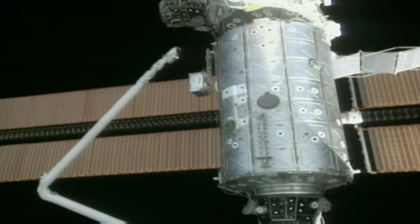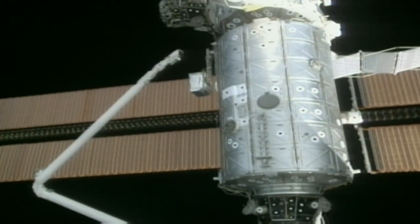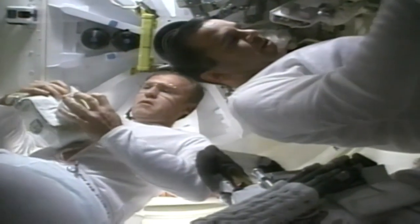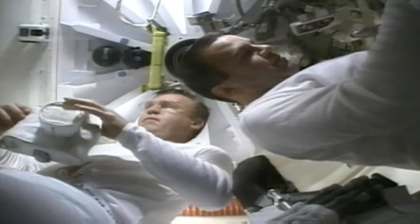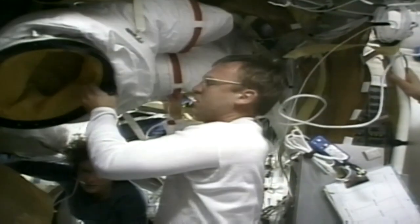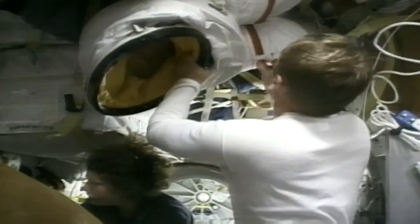It had been an impressive day's work. Inside the station, all seven system racks — equipment that includes electronics, communications gear, experiments and medical facilities — were moved to the station's Destiny laboratory. Included among those racks was the first major piece of station science equipment, called the Human Research Facility, which will study the effects of weightlessness on the human body.